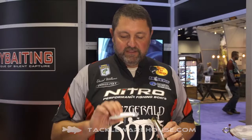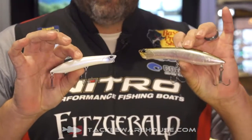Hey there, David Williams here at ICAST 2016. I'm going to tell you about a couple new products by Duo Realis — starting off with the Pencil Popper 110 and the Pencil Popper 148.